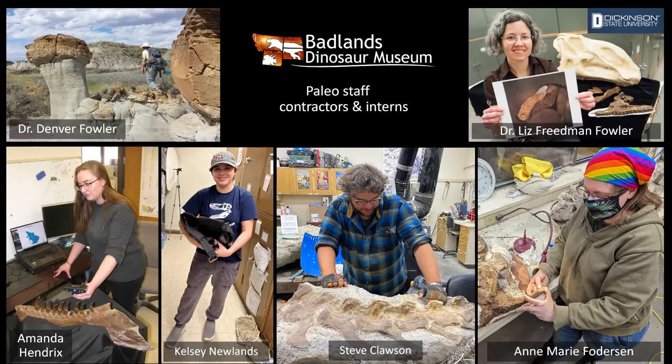This slide's got a bit bigger this year — this is our various paleo staff, contractors, and interns here at the museum. There's me in the top left, and then top right, my wife Dr. Liz Friedman Fowler — she's a professor at Dickinson State University. Amanda's our preparator in the bottom left, and Kelsey was our intern this summer, doing great work with visitors and family activities. Steve runs the lab and all the volunteers, and Anna Marie was our contractor helping with preparation, getting more specimens prepped.